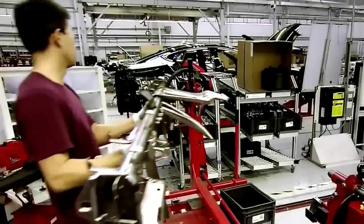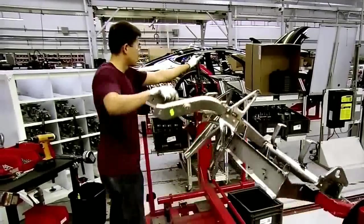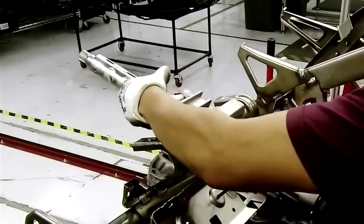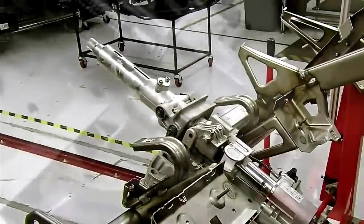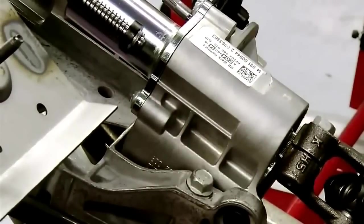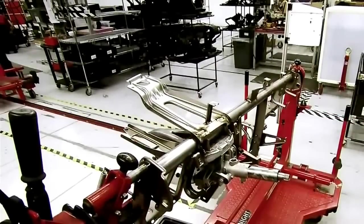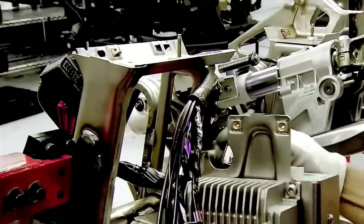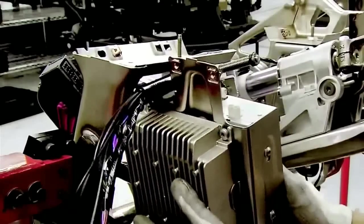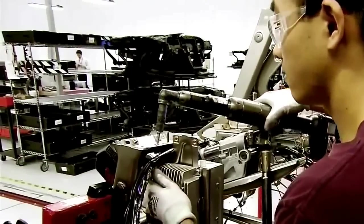A technician begins building the frame for the instrument panel. The frame is one of the few components made of steel in this aluminum-bodied car. The instrument panel needs to be steel because it is the main interface between car and passenger, requiring more dependable structural integrity than aluminum provides. It holds everything from the radio tuner and amplifier to the airbags and touchscreen controls.